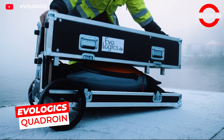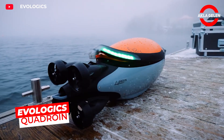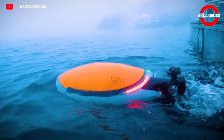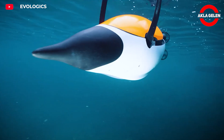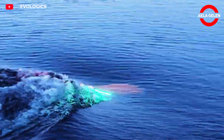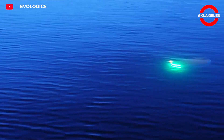The EvoLogix Quadroin is a bionic autonomous underwater vehicle inspired by penguins. It takes its name from the Adelie penguins, known for their aerodynamic structure and agile movement. This design provides low drag and high maneuverability underwater.